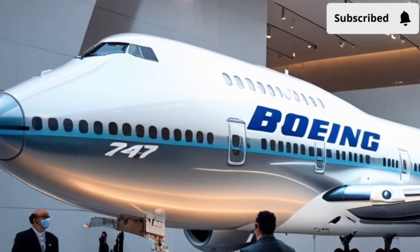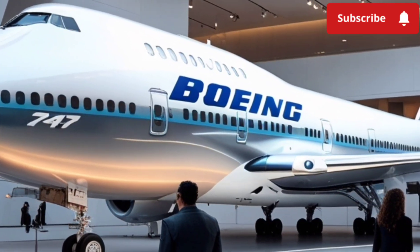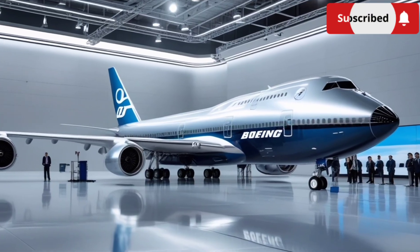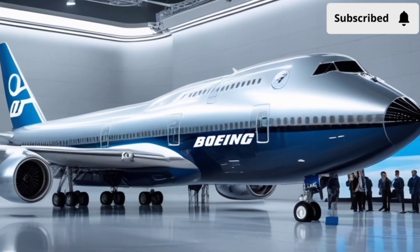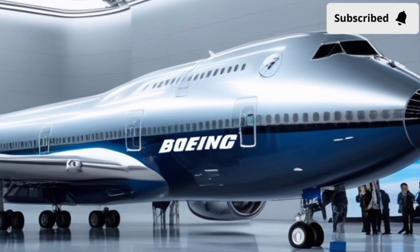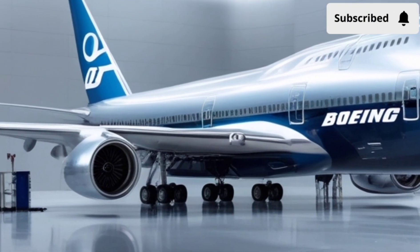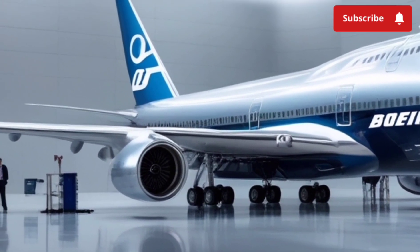One of the standout performance features is the active aerodynamics system. Inspired by aircraft wing mechanics, the car includes dynamic flaps that adjust based on speed, road conditions, and driving mode. At high speeds, the flaps subtly shift to keep the vehicle grounded, improving grip and reducing turbulence.